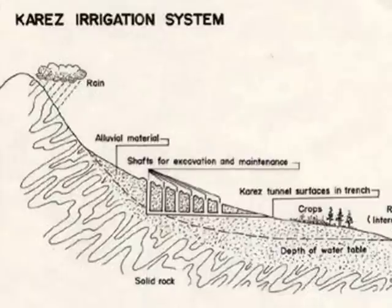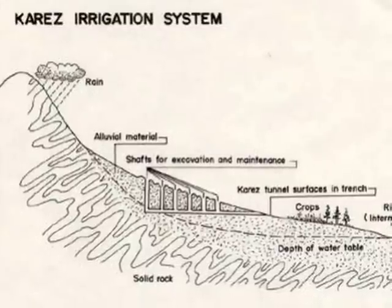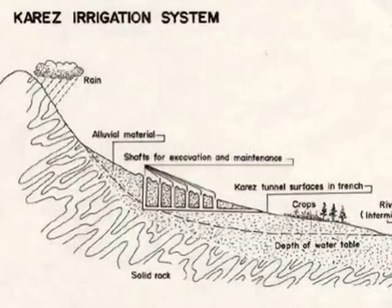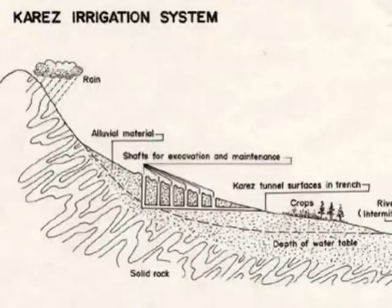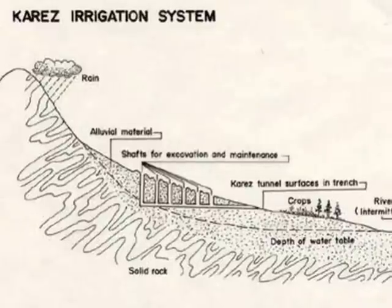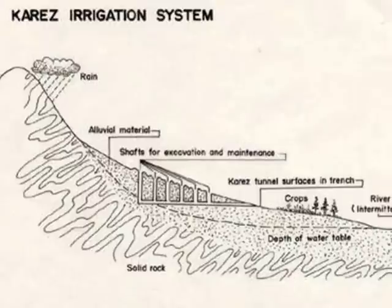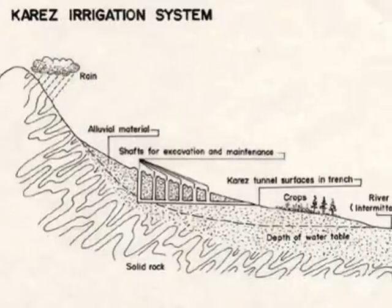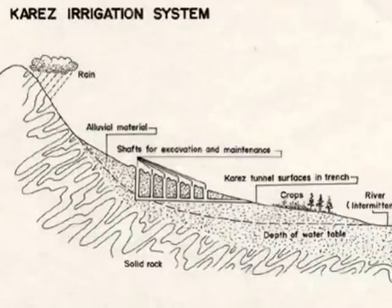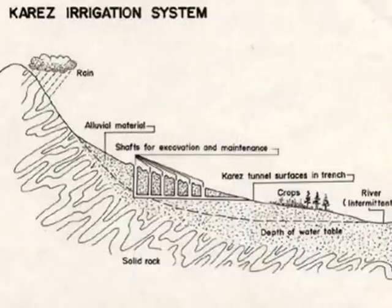It's a water management system used to provide a reliable supply of water to human settlements or irrigation in hot, arid climates. The technology was actually developed in central Iran — the ancient Persia of previous eras — and spread to other cultures, particularly along the Silk Road as far east as China and into the Arabic cultures of Morocco and the Iberian Peninsula.